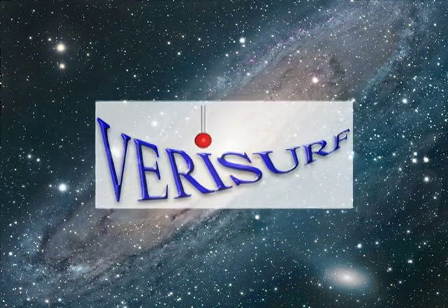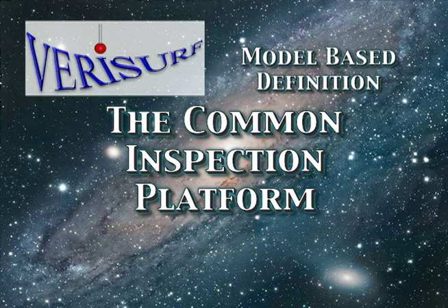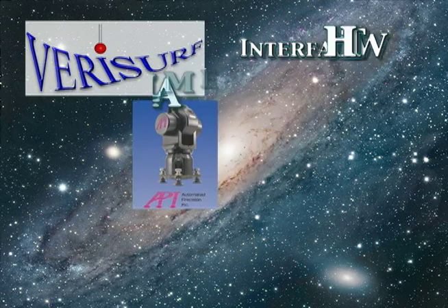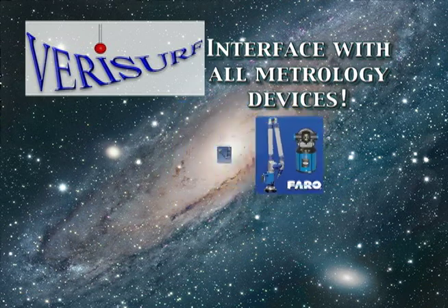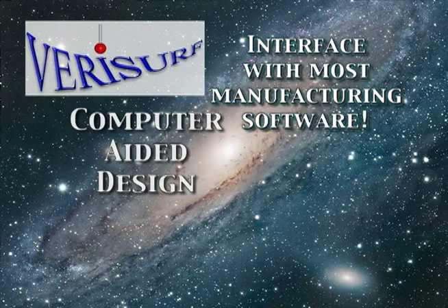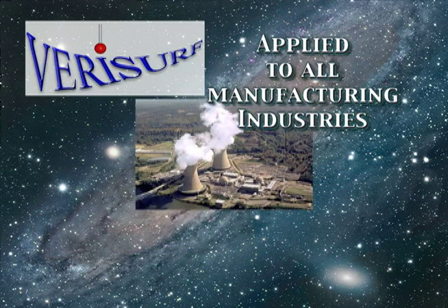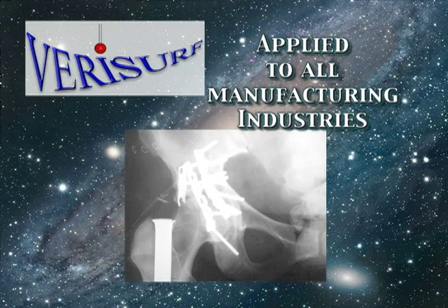VeriSurf, the world leader in model-based inspection, reverse engineering, and tool building. Offering inspection and manufacturing solutions encompassing all metrology hardware devices, most CAD design software platforms, and manufacturing industries from automotive, energy, defense, medical, and aerospace.